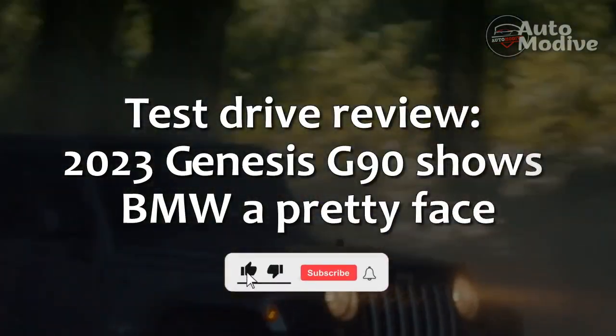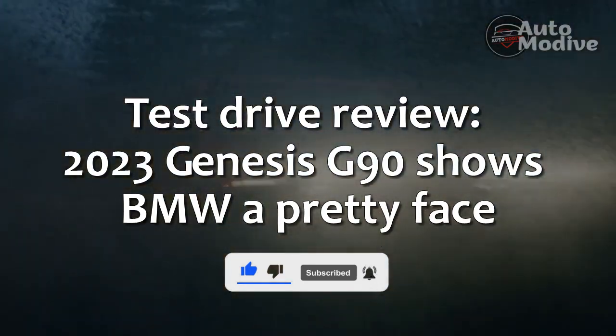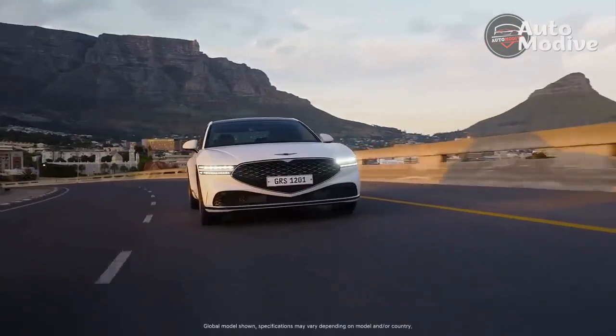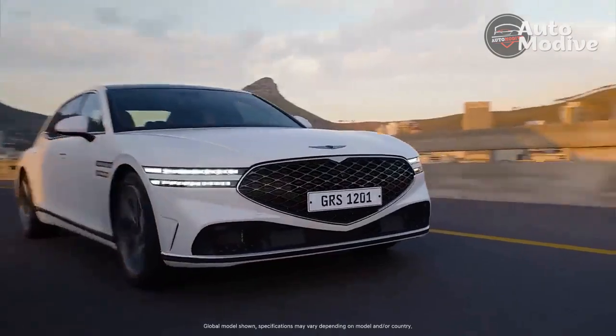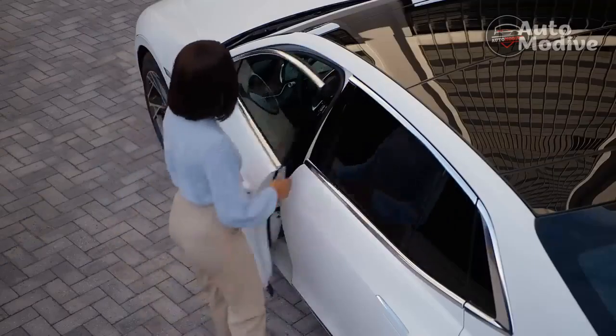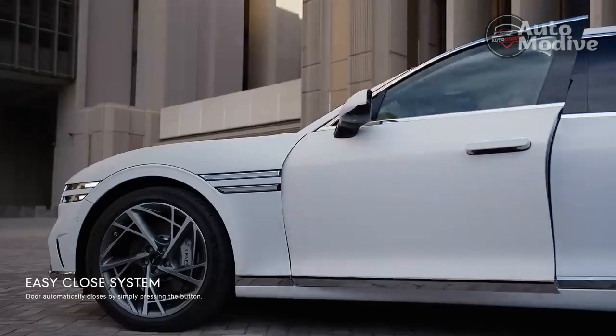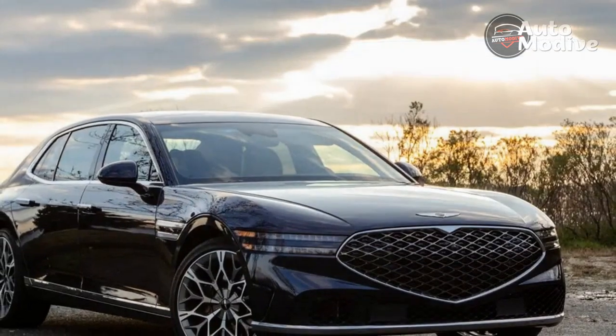Test drive review: 2023 Genesis G90 shows BMW a pretty face. Six years — that's the short period of time in which Genesis has thoroughly rethought the G90 flagship luxury sedan three times. As the saying goes, third time's the charm.